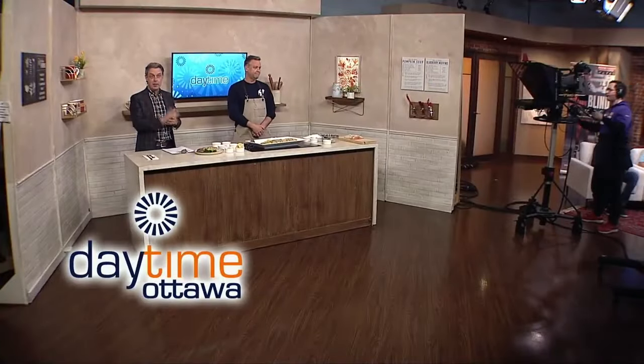Always a pleasure having Ben on — he'll be back in about a month's time to cover either swordfish, calamari, or both. If you're having any struggles preparing seafood at home, reach out on social media and they can help you out.